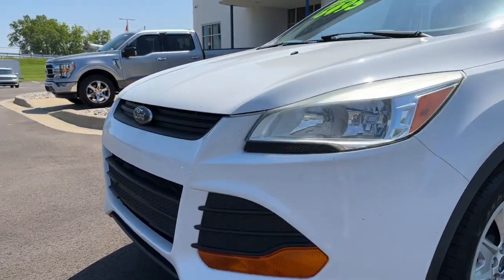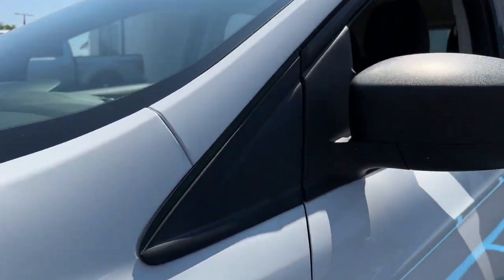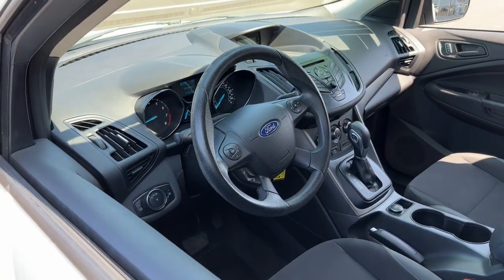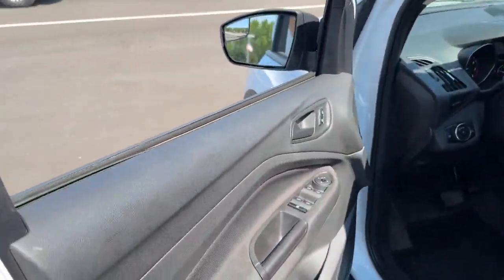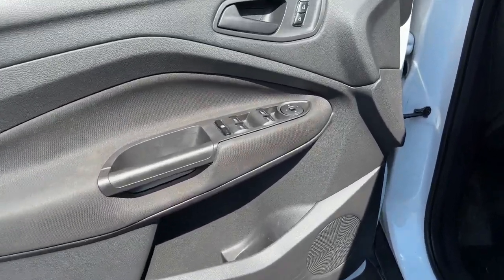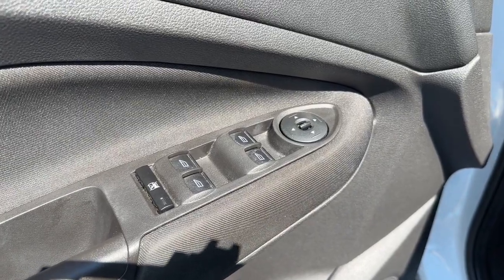This compact SUV is your calm, capable refuge in a hectic world. Designed to be family friendly with a can-do heart, its technology protects, connects, and entertains, so you can relax and enjoy its comfortable, responsive ride. The following are some of this vehicle's highlighted options.